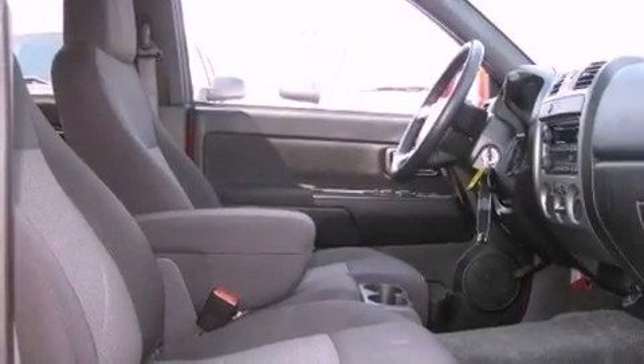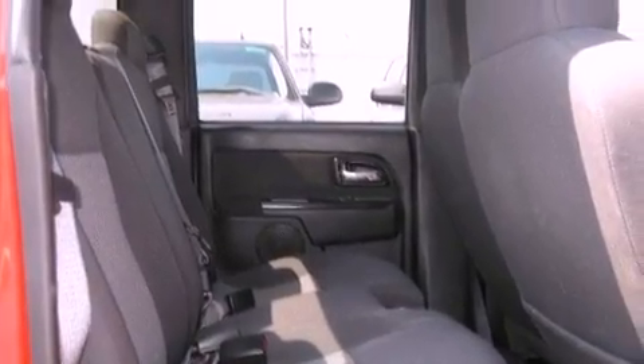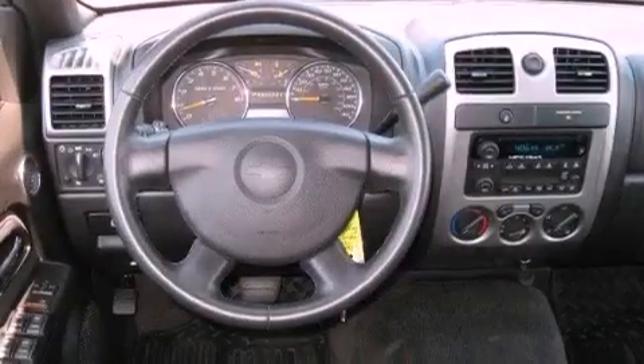The following features are also included: air conditioning, cruise control, an auto-dimming rearview mirror, a leather-wrapped steering wheel, a bed liner, a passenger side vanity mirror, an engine immobilizer theft deterrent system, OnStar, and a keyless entry system.